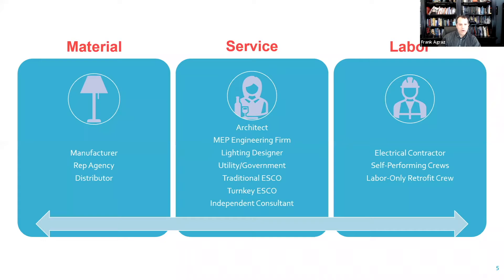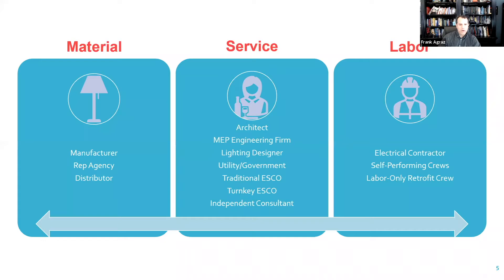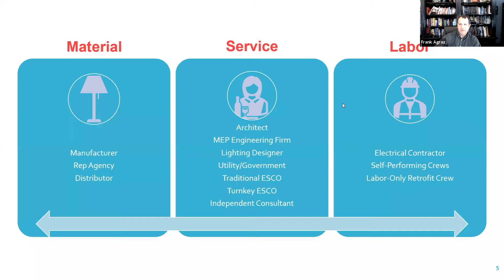When we talk about expertise, when someone says 'I'm in lighting,' it really comes from a few different areas. One group are what I'd refer to as material-based folks — the manufacturers, rep agencies, and distributors. Without them we would not have a lighting retrofit. These are the folks who make the products, and when they're selling and recommending, they're often doing so based on what's in their inventory and what they're incentivized to sell.